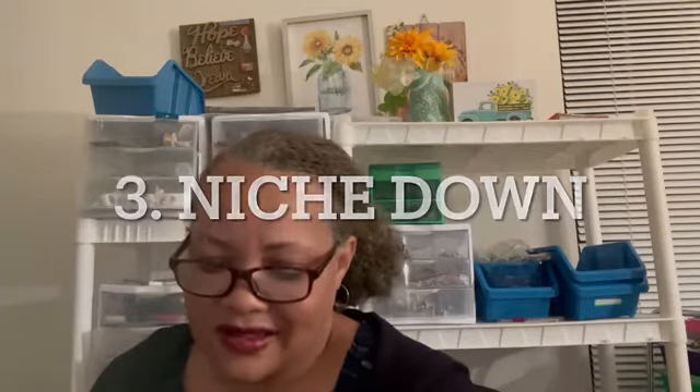Number three: niching down. Having a focus. My focus became hoop earrings — that's what grabbed customers and made them want to come to the shop. I've since branched out and purchased materials to make metal earrings in copper, bronze, and silver, but what got me in the door was niching down with hoop earrings. It's an earring shop overall, but niching down and finding your target market and target product definitely helps.